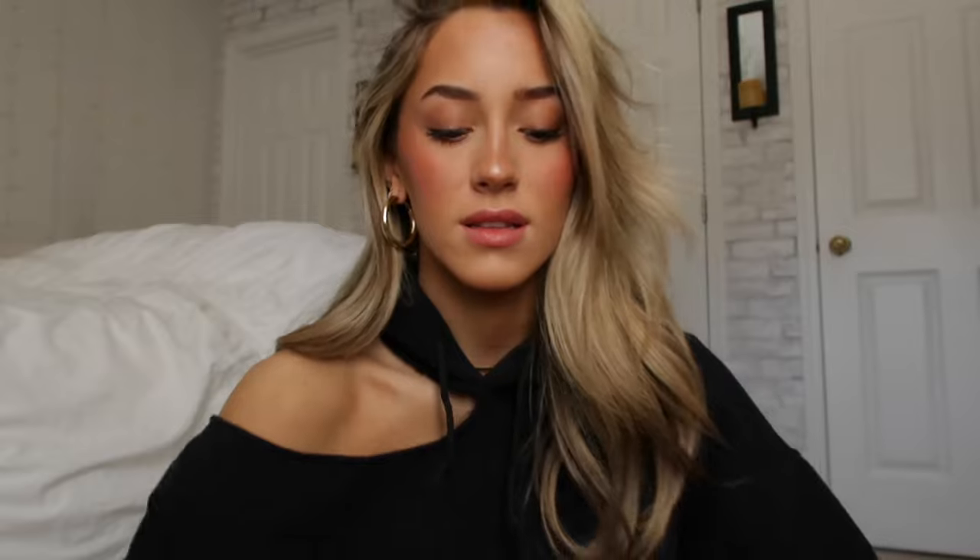I asked you guys on my Instagram story what kind of videos you wanted to see and this one was actually pretty highly requested. I usually always have a couple rings on and I have a little necklace on right now. I can even give you some ideas for gifts to give people for Christmas or even yourself, because these are literally so cute. I think jewelry is so fun and I love to wear it all the time — it can really dress up a look. I'm literally wearing a hoodie right now because it's freezing here in Georgia.